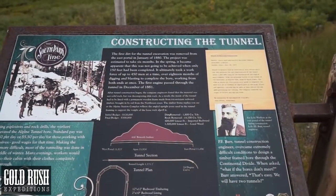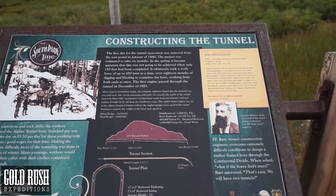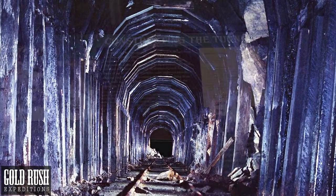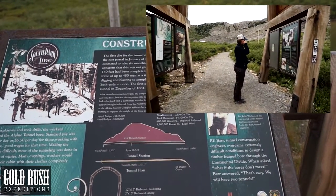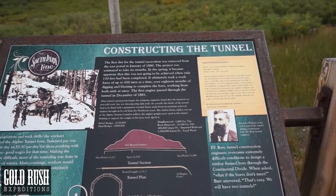After tunnel construction began, the company engineers found that the material was not solid rock, but was decomposing slide rock. As a result, the inside of the tunnel had to be lined with a permanent wood frame made from rot-resistant redwood timbers, brought in from the northwest coast. The timber frame replica you see at the Alpine Station complex reflects the angled upright posts used in the tunnel framing to support the weight of the loose rock above it.